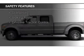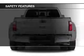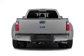A backup camera, curtain head airbags, side airbags, brake assist, traction control, and a passenger airbag.